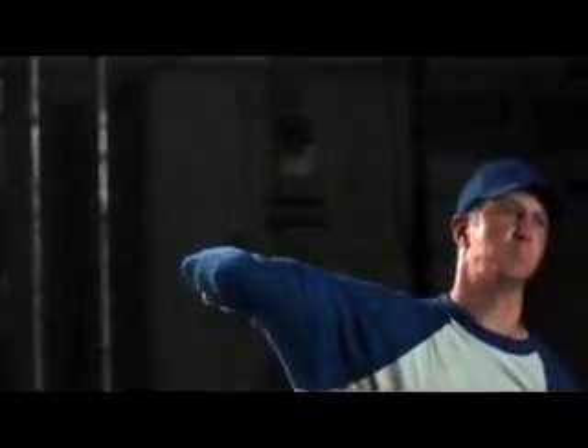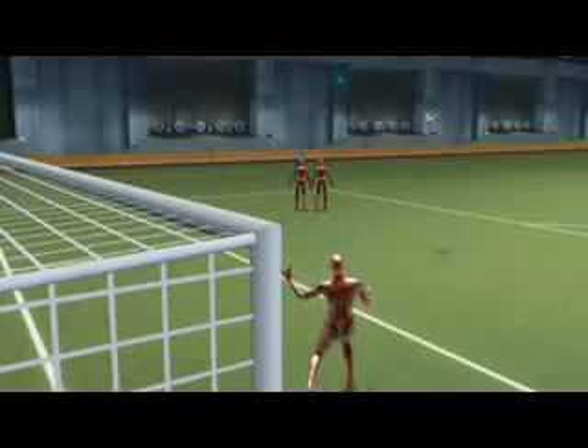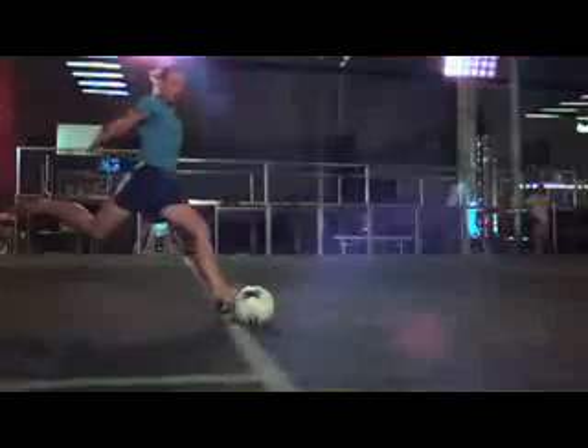Coming up on Sports Science: it's the shots that make goalies miss and batters whiff — cruelly curving kicks and curving balls that make it in battle. What's the secret to these mind-bending moves, and which breaks more: a pitcher's curveball or a soccer star's free kick? That's next on Sports Science.